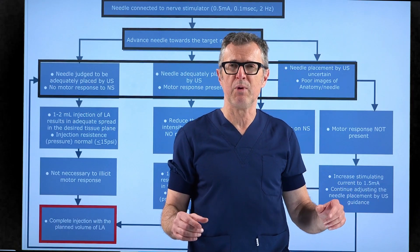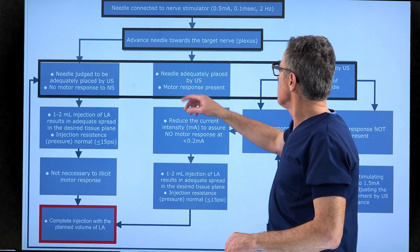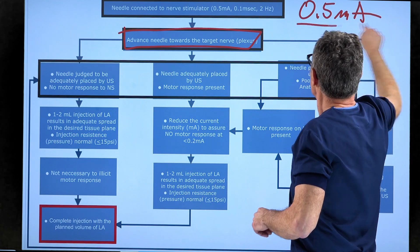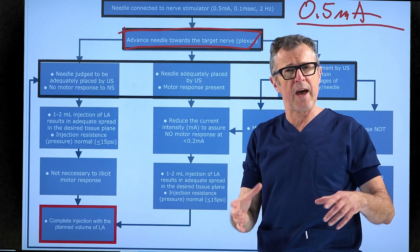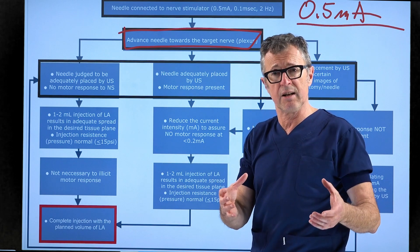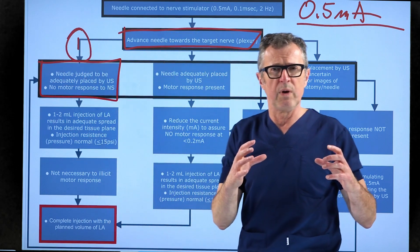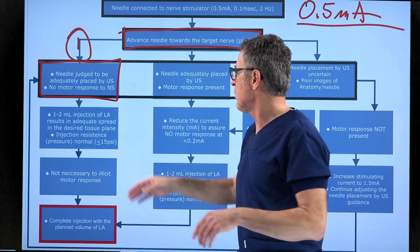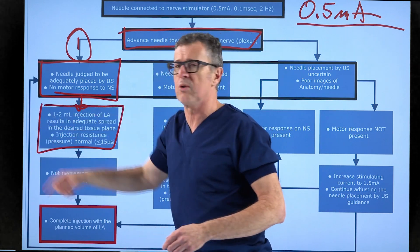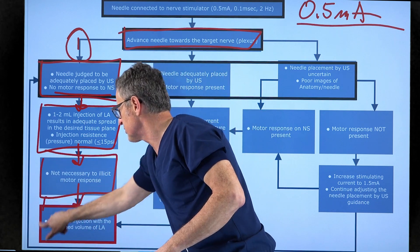Let's review how we use nerve stimulation alongside ultrasound in peripheral nerve blocks for greater safety. We routinely attach a nerve stimulator to the needle, set at 0.5 mA, 0.1 ms, and 2 Hz — typically the factory default. Scenario one: you place the needle in an apparently adequate position by ultrasound but have no motor response. Inject one or two milliliters of local anesthetic. If injection pressure is normal and dispersion is adequate, don't look for a motor response — simply complete the injection.